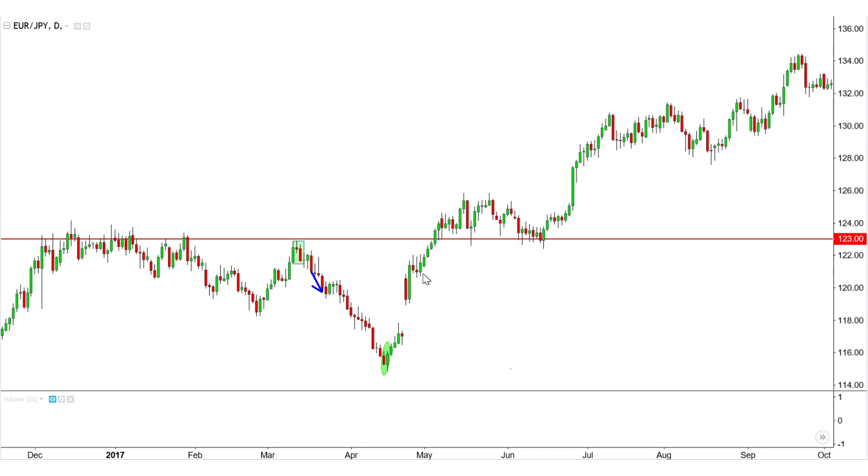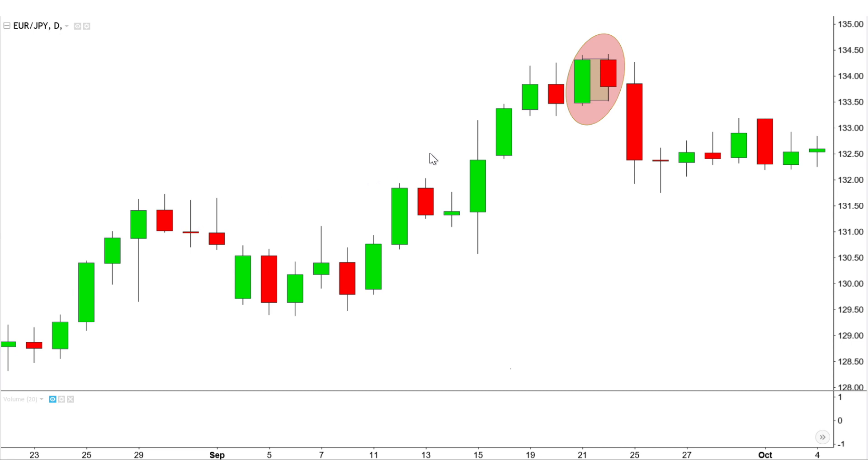After a firm uptrend begins, 123 is cleared, and there is a very clean consolidation as the market pulls back onto 123, where there is firm support to eventually form a strong continuation higher. A series of haramis slow down the uptrend.